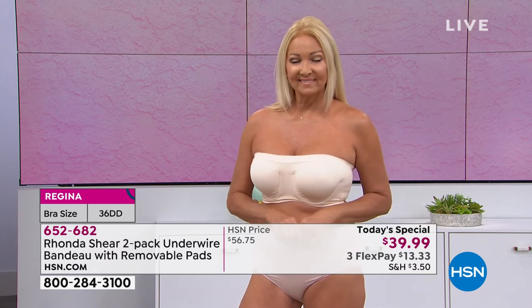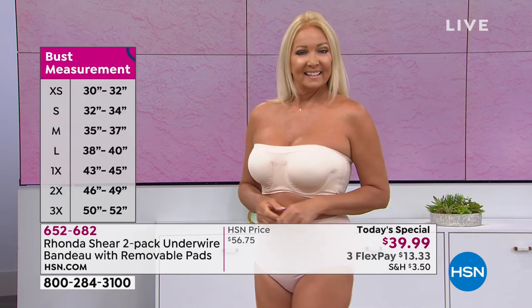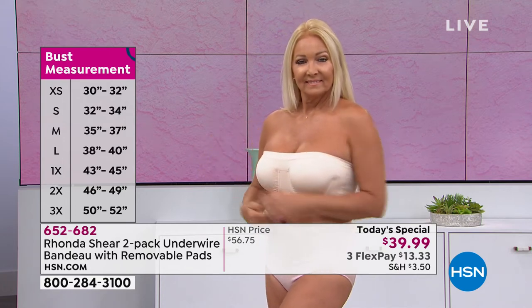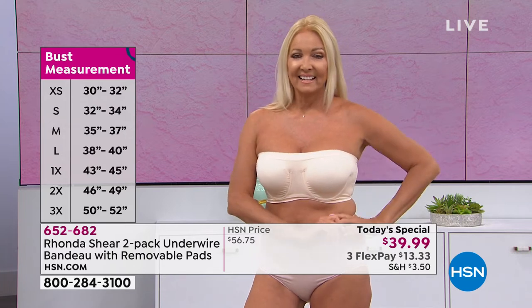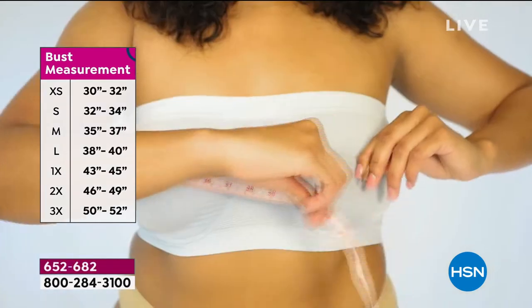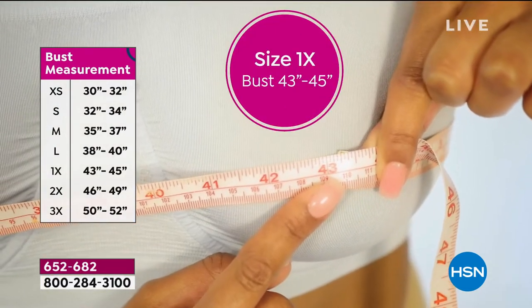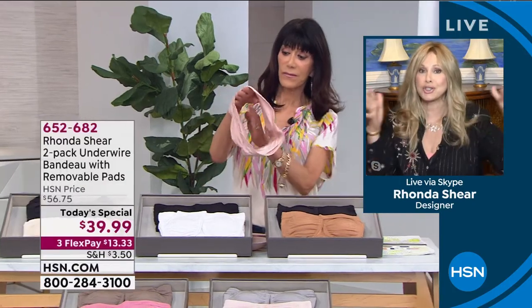Everybody raise their hand who loves their strapless bra - no one ever does, because they're really expensive, usually heavily padded, they stay away from your chest, they've got huge elastic in the back, they slip down, and they're uncomfortable. Now, your best bust measurement is your full bust circumference. You could be between a 32 and 34 and be a double D, and it works; or you could be a 1X and be a double D like me. It stretches two sizes - don't worry about cup size.